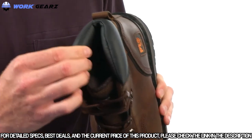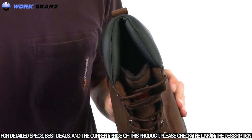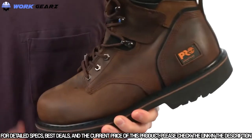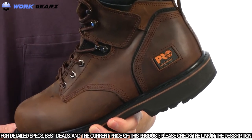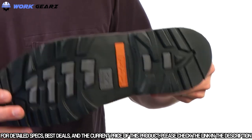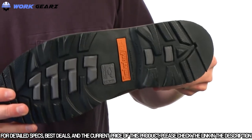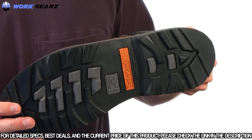It has a padded top collar and fabric lining on the inside with antimicrobial treatment for odor control. The Pit Boss is built on our 24/7 comfort system. It features a polyurethane footbed, and also features our Timberland Pro rubber outsole for slip, oil, and abrasion resistance. It meets ASTM standards for electrical hazard.